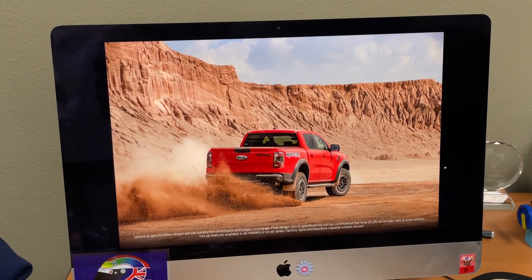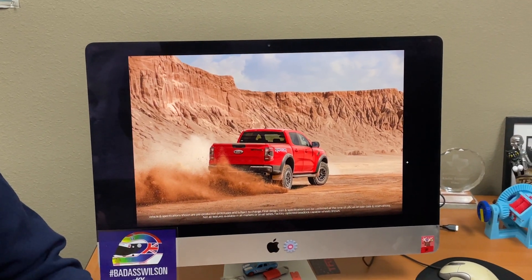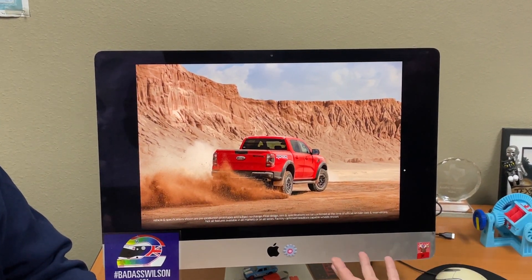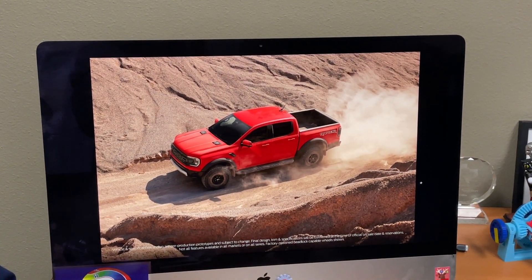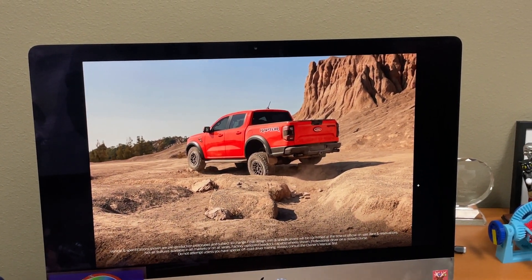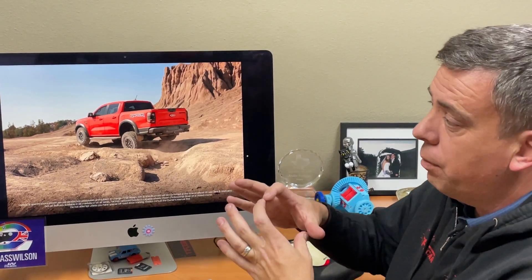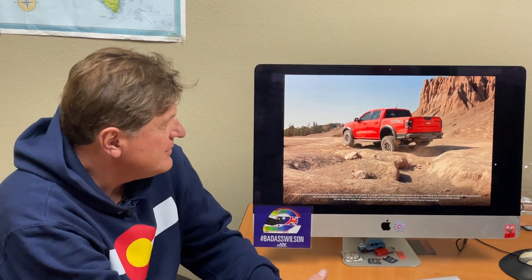Diesel is slowly dying, so it makes sense they wouldn't use it here. It's surprising they dropped it in Australia though, because guys down there are probably used to having these - and other markets like Thailand and some European markets had the 2-liter bi-turbo diesel. It looks like it's no more, at least in the Raptor version. The suspension is lifted, wider, and uses live Fox suspension - now 2.5-inch body shocks, where the Bronco Raptor is at 3.1-inch.